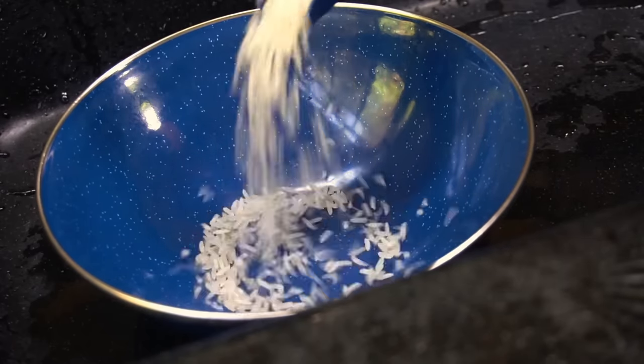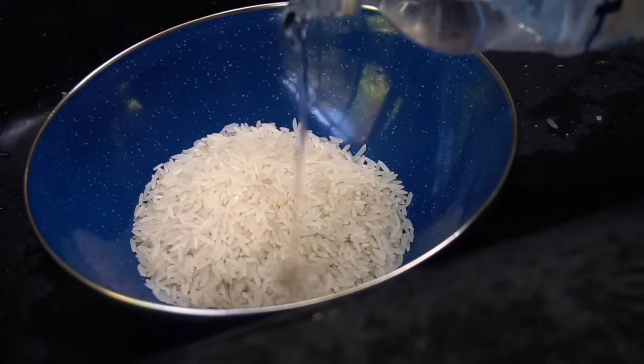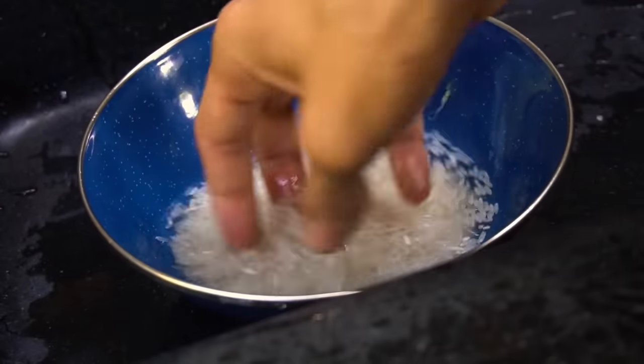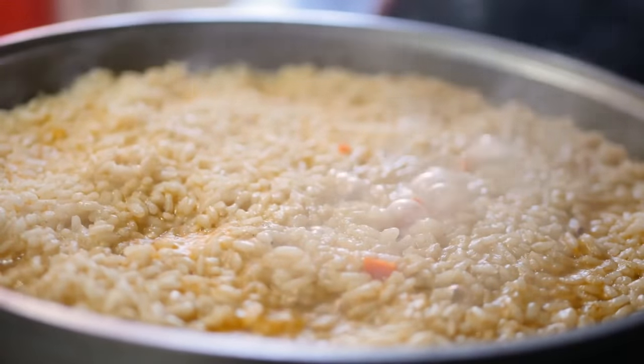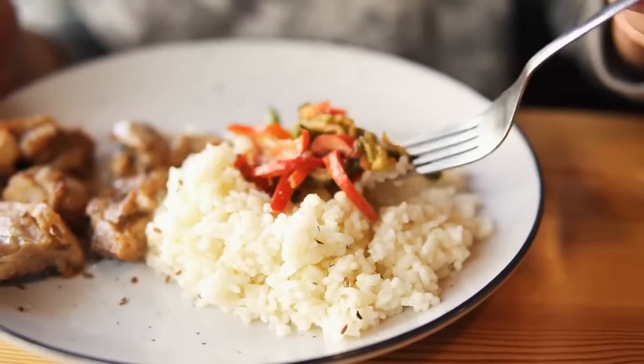Did you know that it's better to wash the rice in cold water before cooking it? Water helps to separate the dry grains from each other. During cooking, the washed rice grains don't stick together. This makes the rice fluffy and delicious.